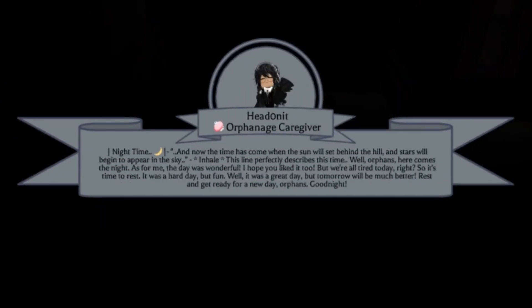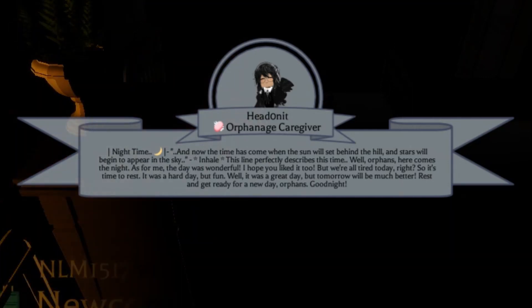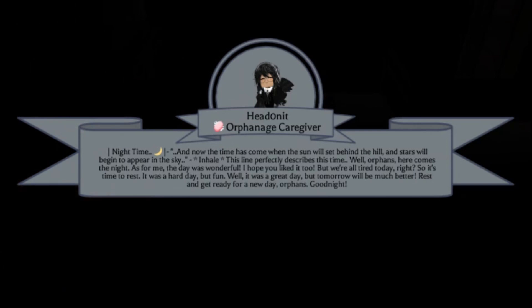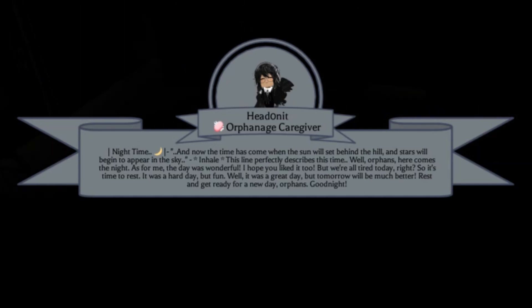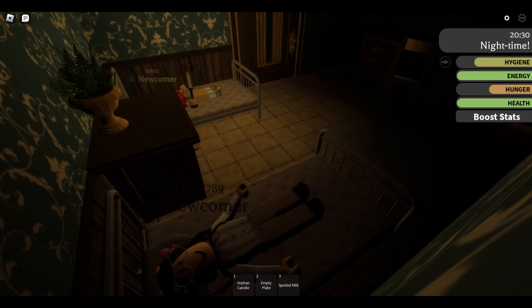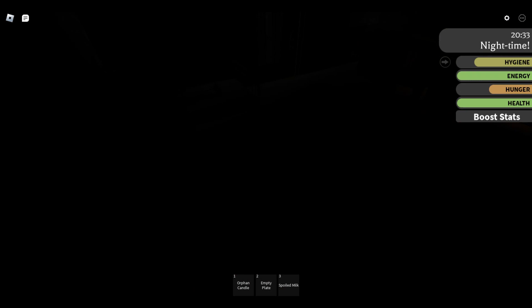Another announcement: 'Now the time has come when the sun sets behind the hill and stars begin to appear. Orphans, here comes the night. The day was wonderful — it was a hard day but fun. Tomorrow will be much better. Rest and get ready for a new day. Good night!' The vibe kind of seems a little off though — I'm hearing a lot of ruckus going on.